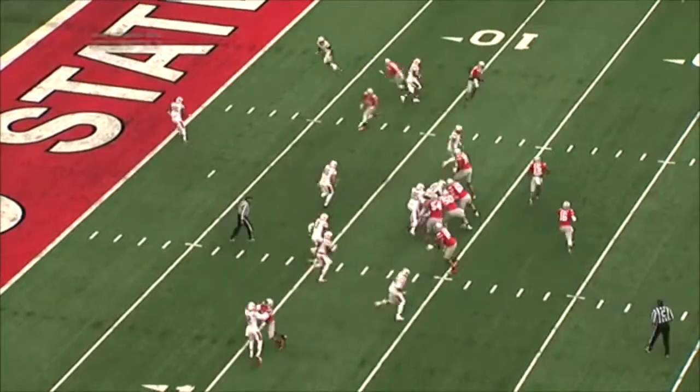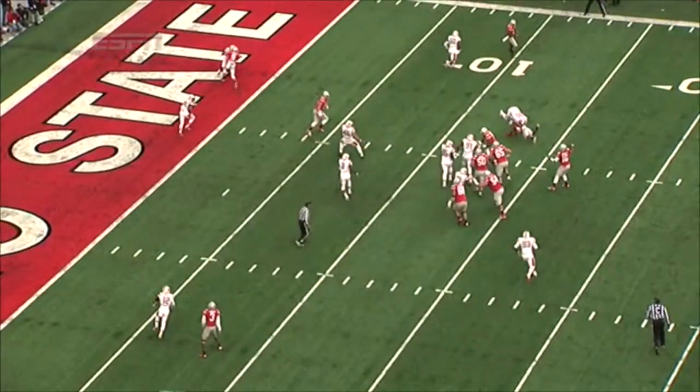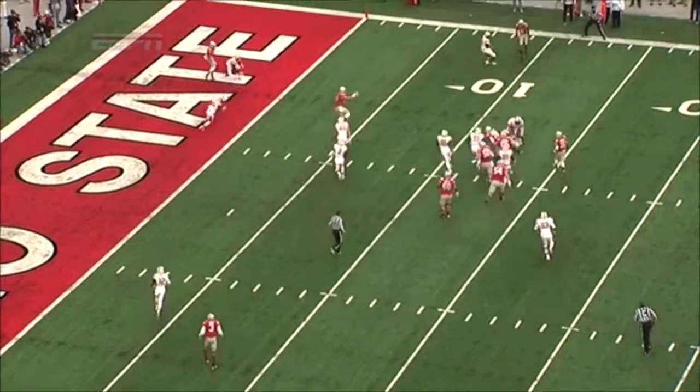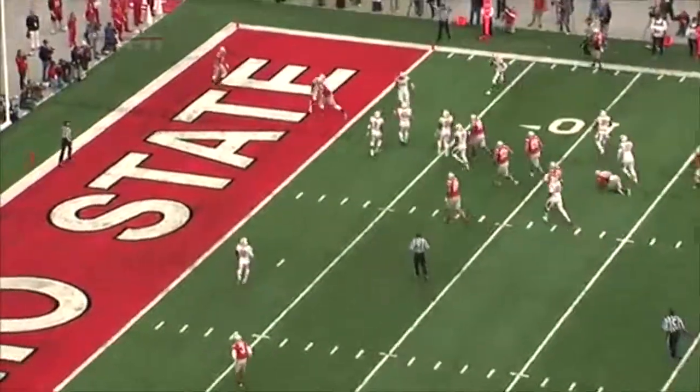They do not get the signals in. Now on the rollout right here, it's a three-layer pass — you have short, medium, and deep. It's dealer's choice: just read the open man. And also Ezekiel Elliott getting the defense's hands on the ground, creating a clear throw.